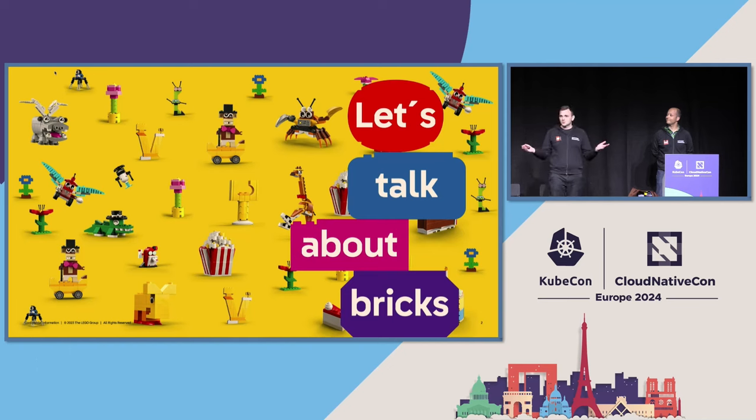So let's talk about LEGO bricks. First off, quick show of hands — how many here have ever built a LEGO set before?